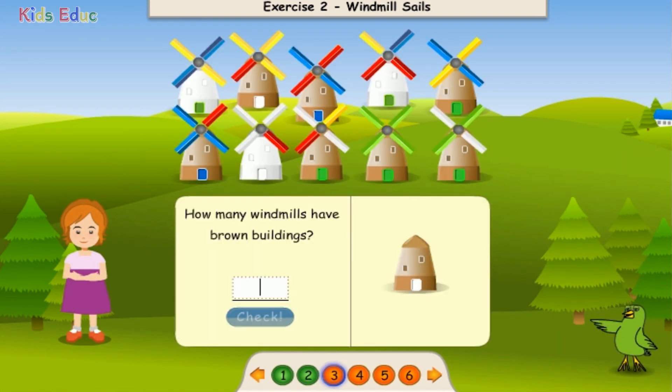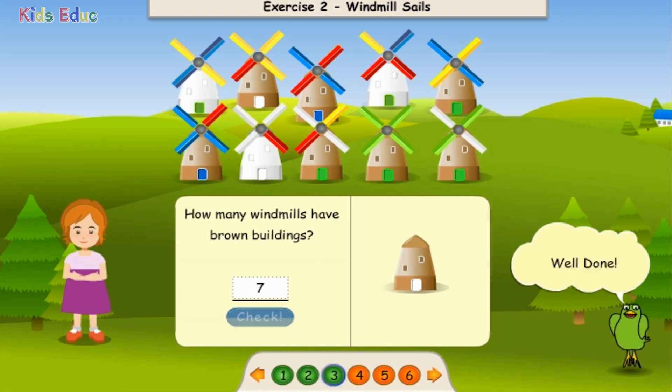How many windmills have brown buildings? 1, 2, 3, 4, 5, 6, 7. Seven. Well done!